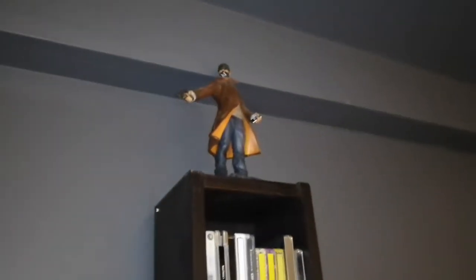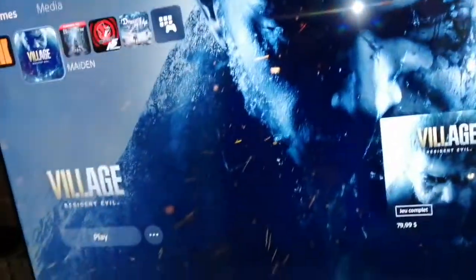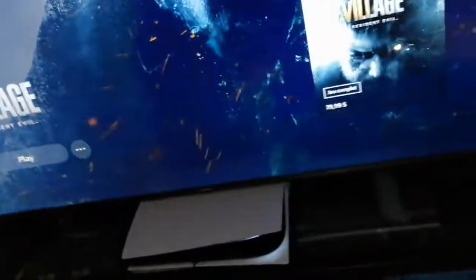Cartman is watching from the top. I put some stuff up there and a Watch Dogs figure too. I hope you enjoyed — I'll see you in the next one, which will probably be a while, maybe around Resident Evil 8 or before. I'm going to do an unboxing, so yeah, hope you enjoy.